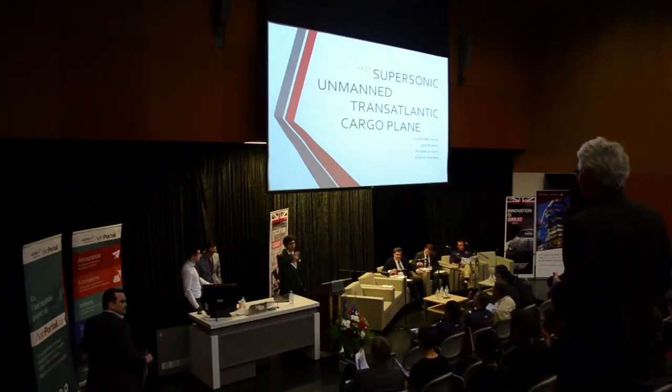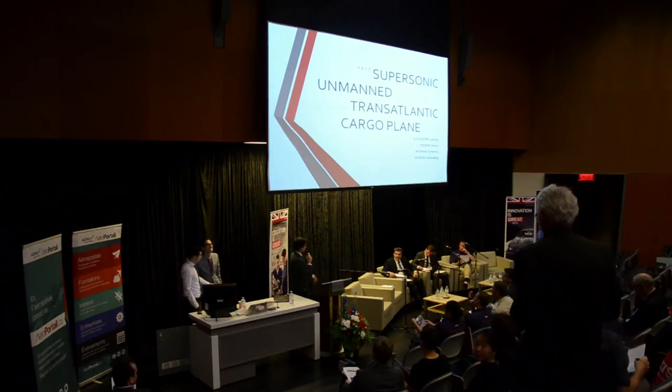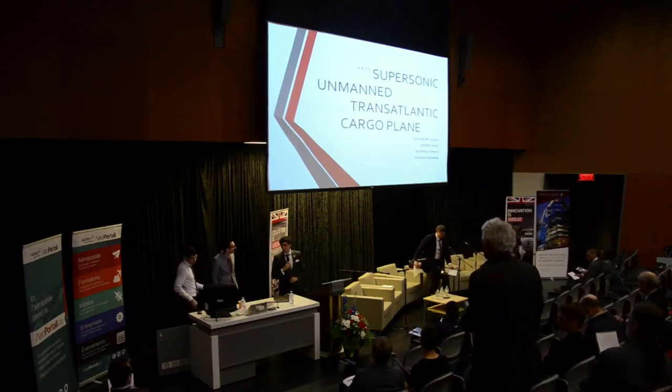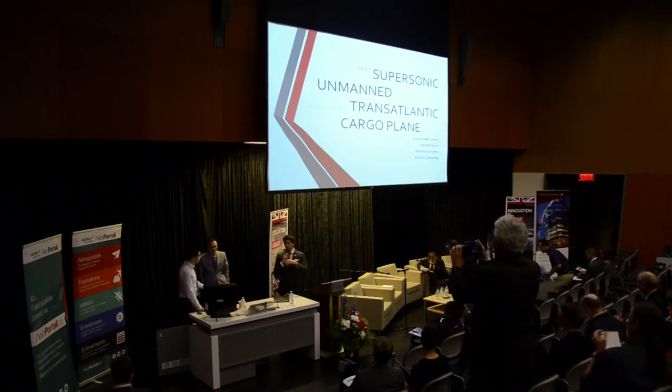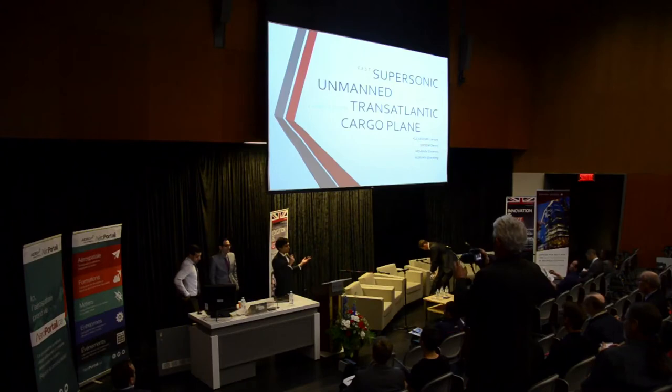Good morning, everyone. Good morning, judges, audience, everyone watching at home. Could we just ask you to sit so you can see the presentation better? My name is Alex, this is Mehran Erdem, and this is our fast, intelligent, and long-range cargo airplane.